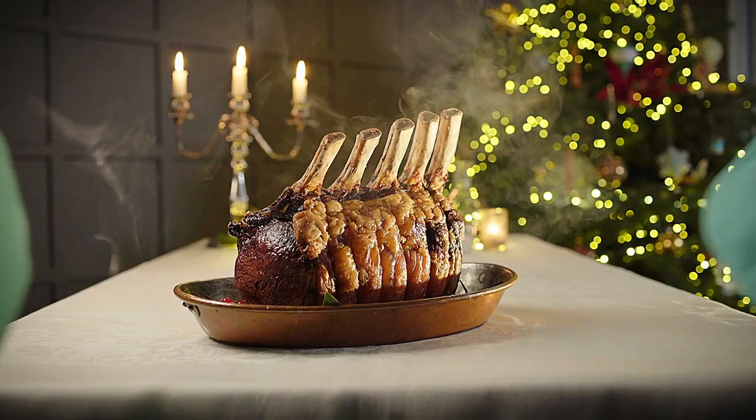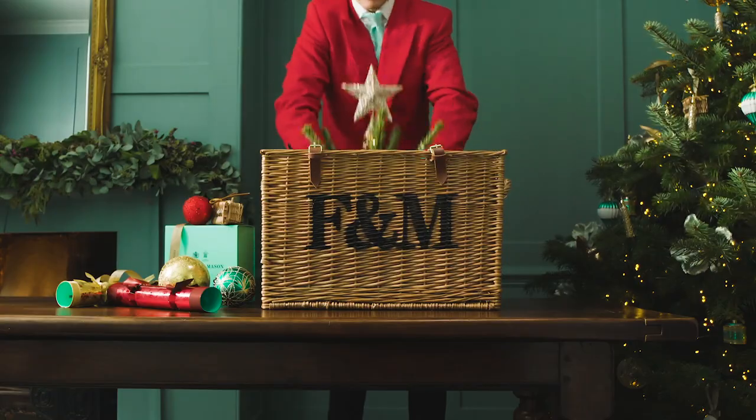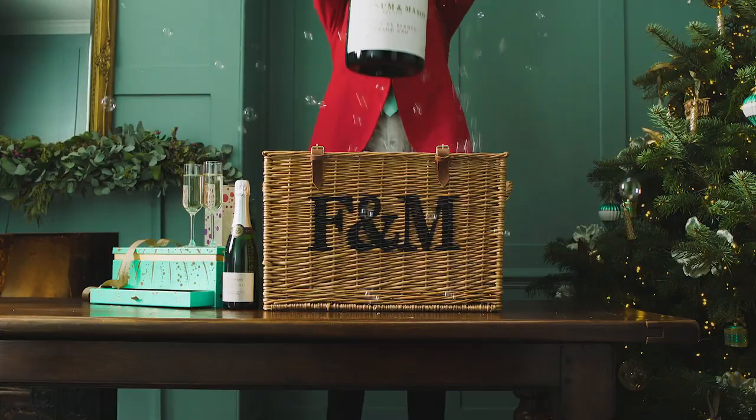So how on earth do we do it? Well, there's no secret here. We've been perfecting them now for some 300 years.